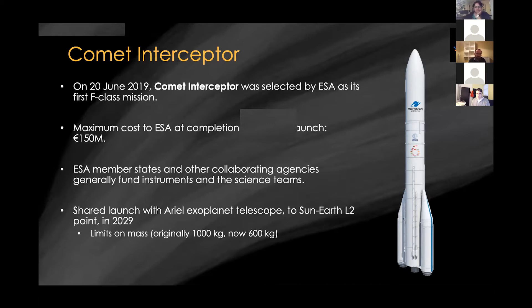The total budget is about 150 million euros cost to ESA. That doesn't include the launch, and as is typical with ESA missions, that also doesn't include the payload and science operations, which are funded separately by individual countries within Europe. This mission is going to launch as a secondary payload along with the Ariel Exoplanet Telescope, which goes to the Sun-Earth L2 point in 2029. Originally proposed at about a tonne, we now have a limit at about 600 kilograms, with uncertainty largely due to launching on Ariane 6, ESA's new launcher that hasn't flown yet.